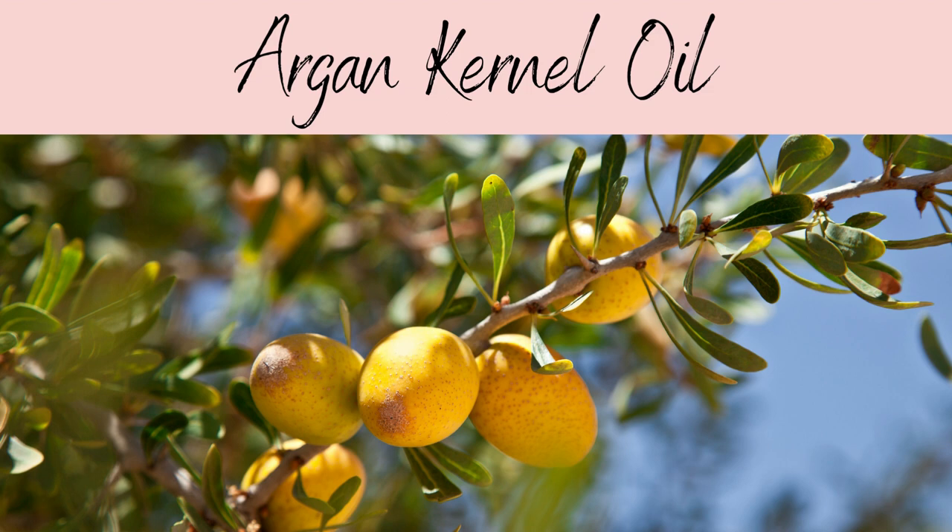Hi everyone, Sam here from The Skin Blog. In this video I'll be talking to you about Argan Kernel Oil, also known as Argania Spinoza Kernel Oil.